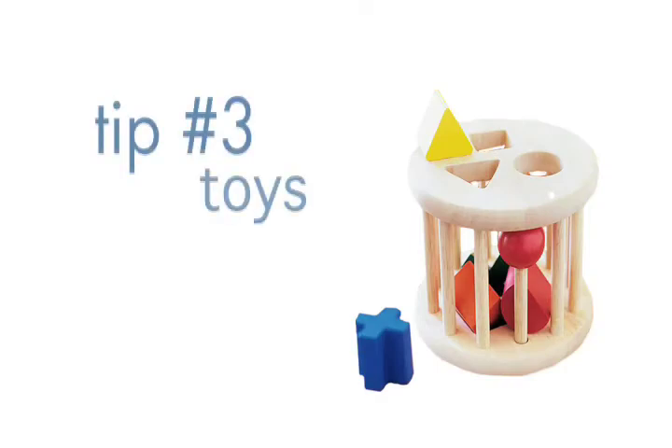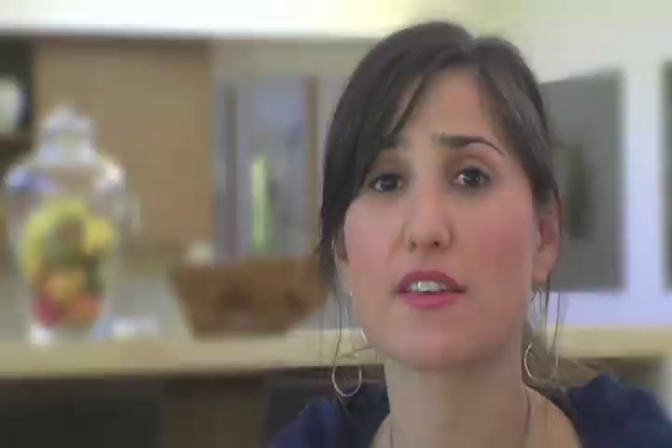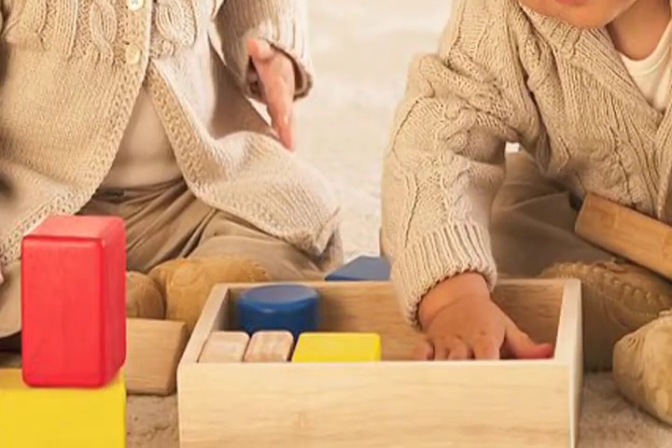We all know that children put everything into their mouths, so it's important that you look for toys that are either sustainably harvested wood painted with low VOC paints, or those plastic toys that you purchase should really be phthalate-free. Those soft toys that have a funny smell have phthalates, which are an endocrine disruptor, and you really want to avoid those.